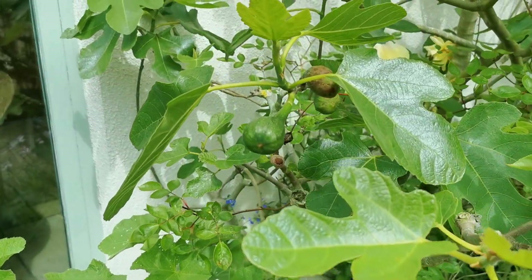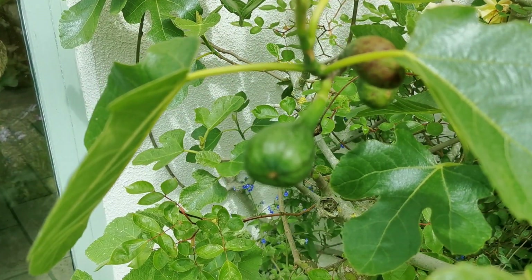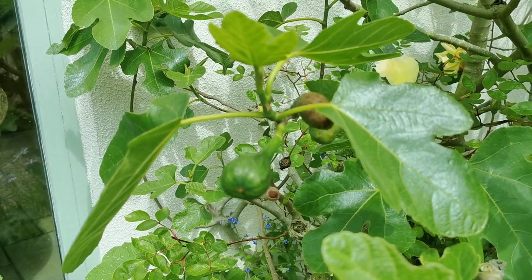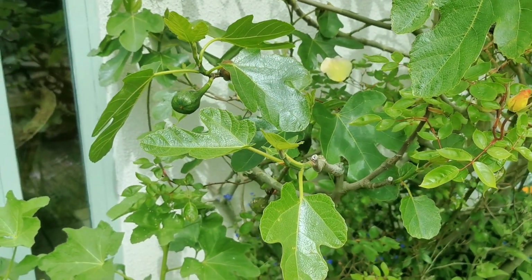A crop of figs coming along nicely. Last year's frosted growth will probably drop off, but these new figs bursting forth as the leaves break should give us hopefully a delicious harvest sometime in August.